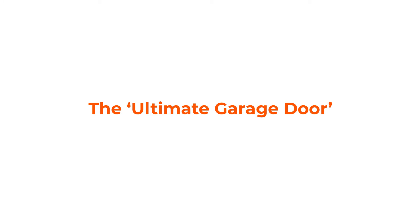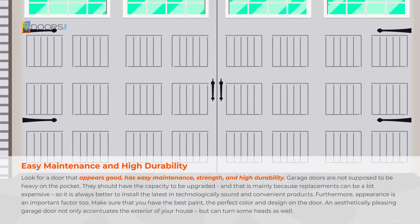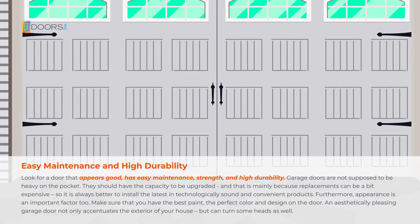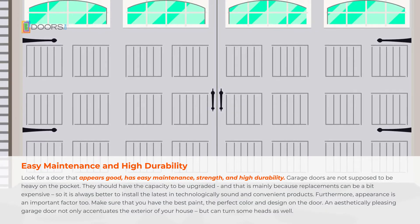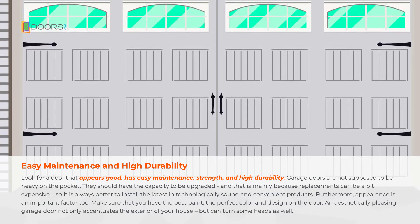The ultimate garage door should have easy maintenance, strength, and high durability. Garage doors are not supposed to be heavy on the pocket — they should have the capacity to be upgraded, mainly because replacements can be a bit expensive, so it's always better to install the latest, technologically sound and convenient products.